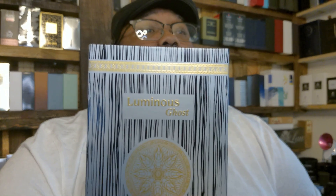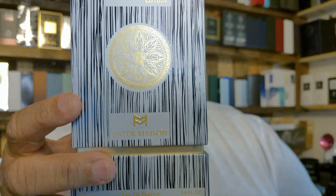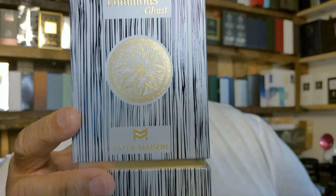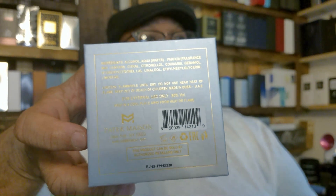Here is the fragrance we are talking about. Let's see if we can get it to focus. That would be Luminous Ghost by Patek Mason. Gorgeous box. Fragrance sits right here. Nice bit of weight to the box. You've got your batch codes and information on the box — some people care about that, so that's why I'm even talking about it. I personally don't, but hey.